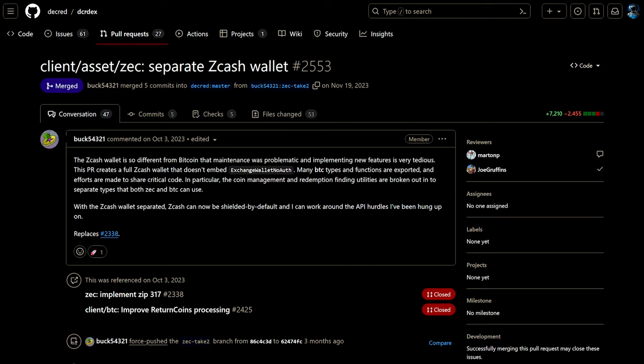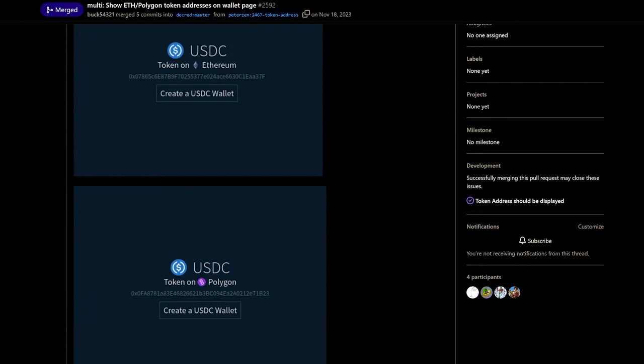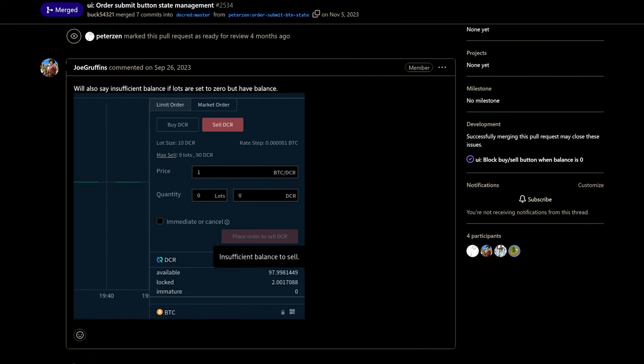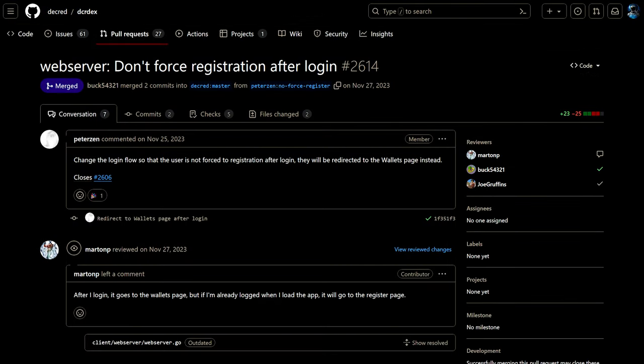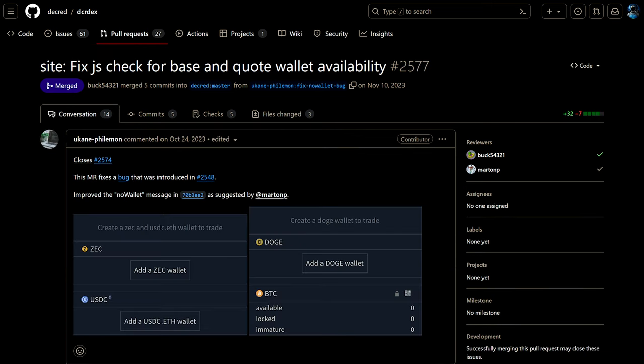Zcash code has been extracted into its own wallet implementation, allowing Zcash wallets to be shielded by default. On Ethereum, the token contract address is now shown on the UI so users can be sure which Ethereum or Polygon token they are using. General client changes include disabling the place order button under various conditions such as insufficient balance, tuned colors and transparency, changed the login flow to not force server registration after local login, and fixed a prompt to create missing wallets on the markets view.